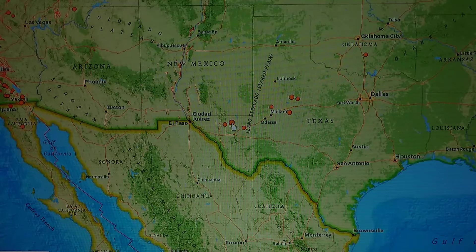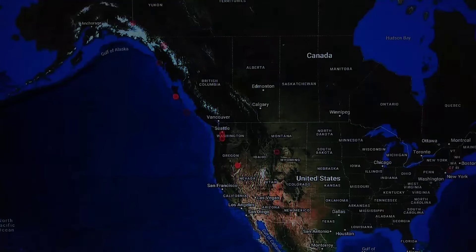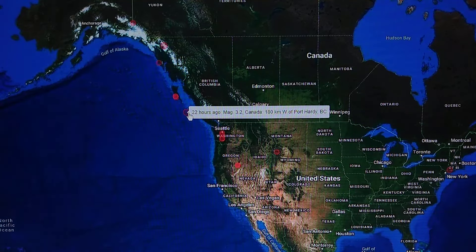This is a 3.0 at 4.1 miles deep, south of New Mexico City. Let's go check this out — we got these coming down going right into the Cascadia. 22 hours ago, a 3.2 west of Port Hardy, British Columbia.